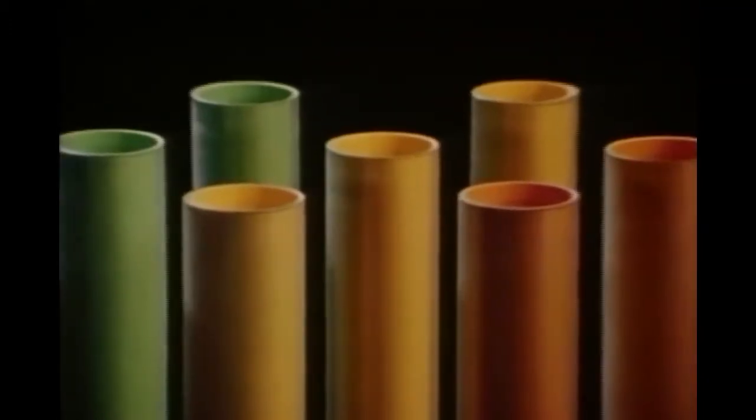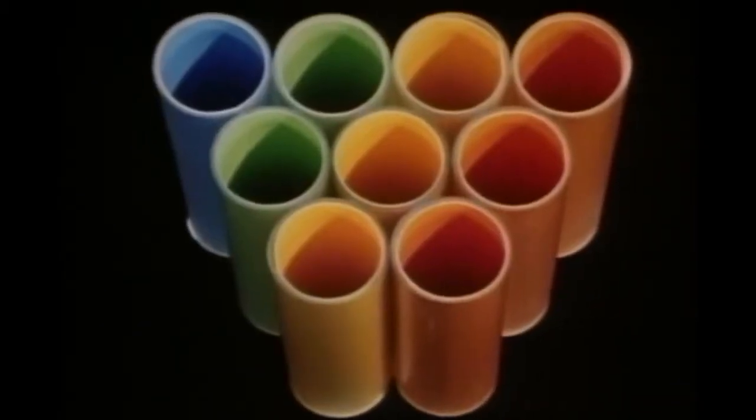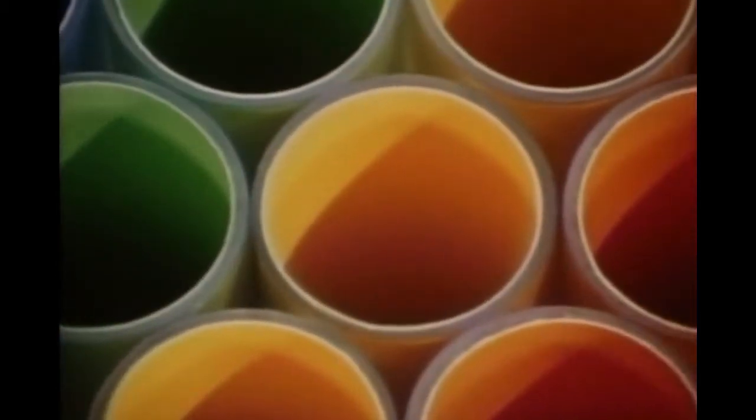But cylinders are only economical if they stand alone. Placed together, they leave large gaps between them. Since no walls can be shared, they are wasteful of both space and material. Wherever walls lie side by side, they can be shared by two cells — that is, one wall can do the work of two. Thus, octagons, in which four of eight sides can be shared, save 25% on material.